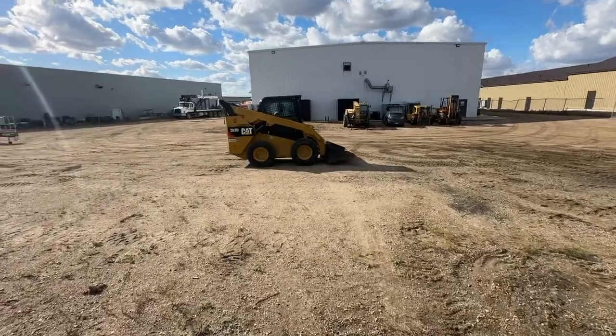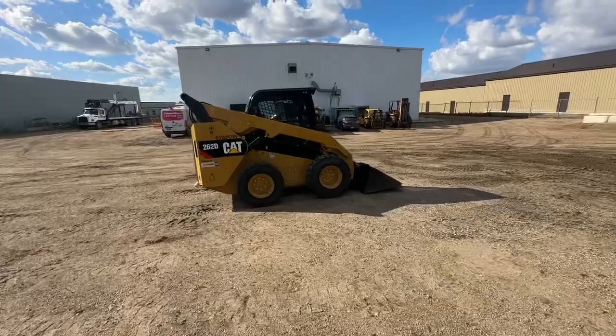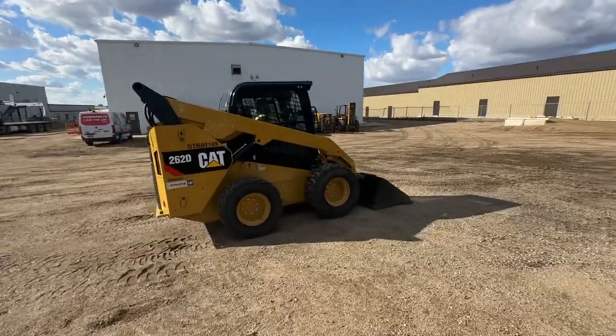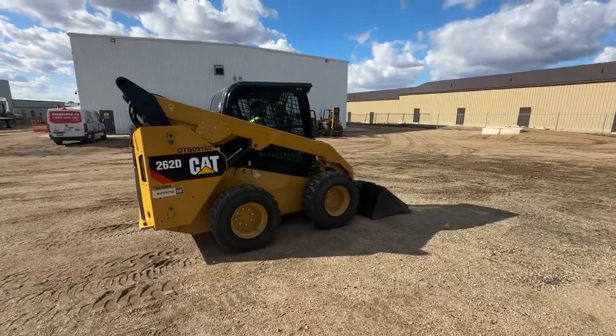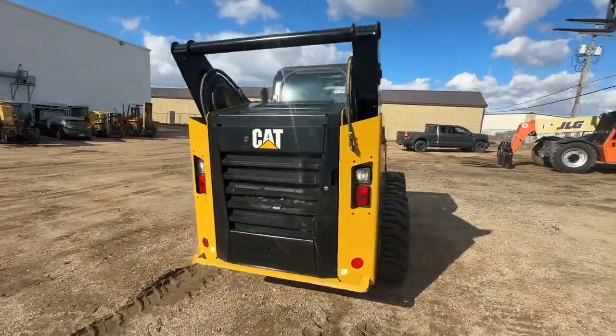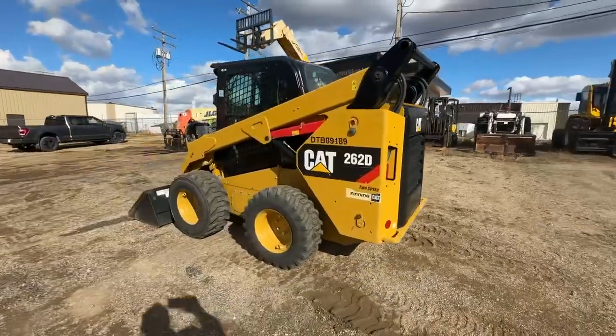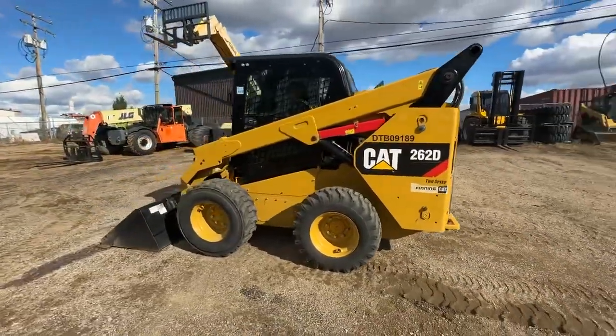Remember, this item closes tomorrow too. This thing's like brand new. We've got that 260 2D CAT skid steer, 2018, only 400 and some hours on it. Closing tomorrow. Digital screens, digital backup camera, lot number 403.